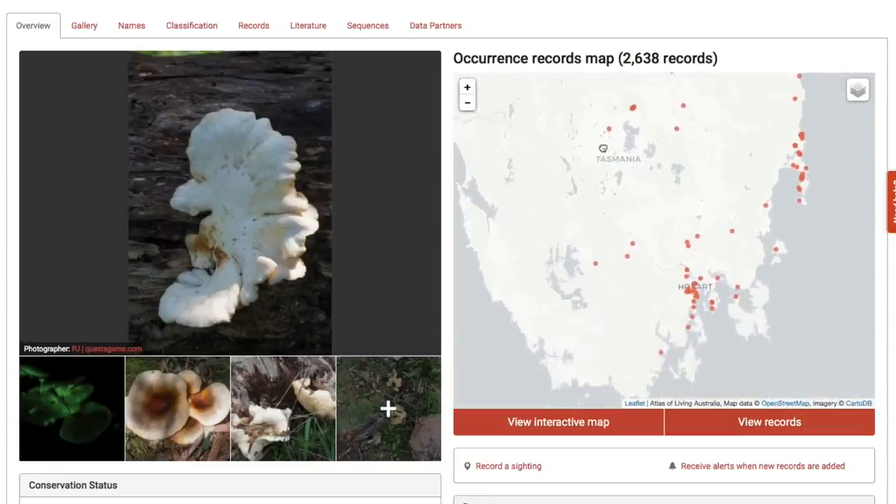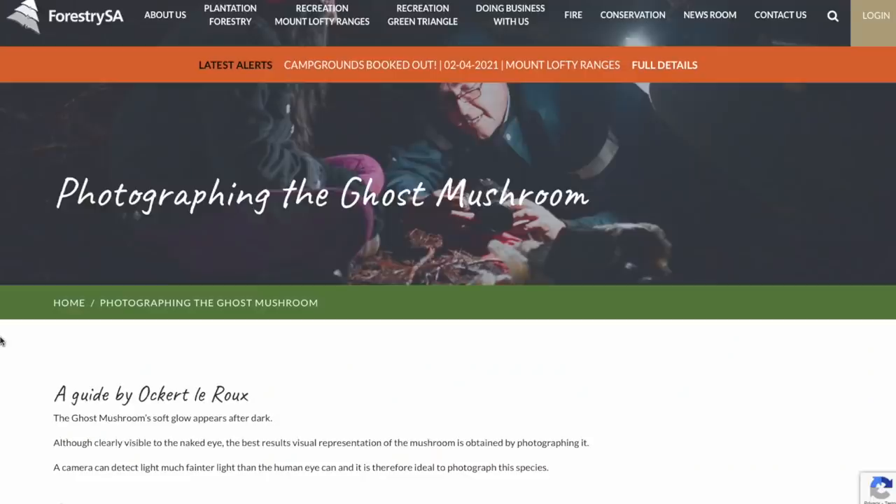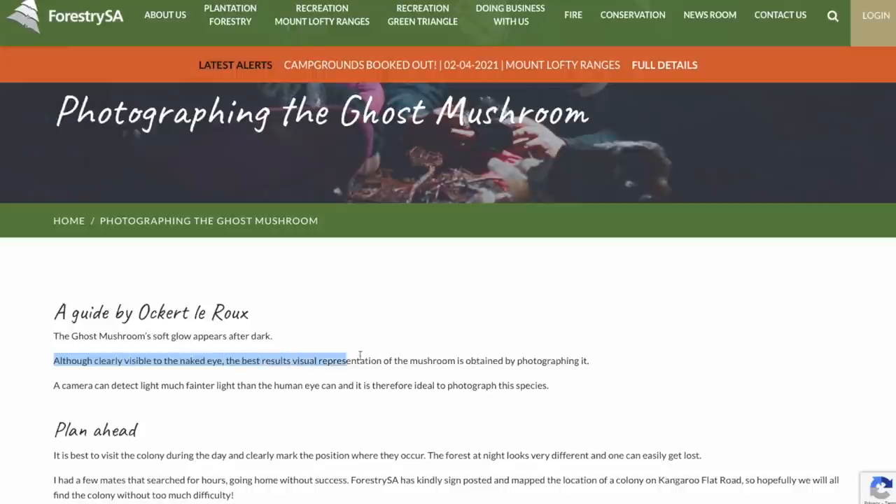Ghost mushrooms occur all around Tasmania, and the best time to look for them is in autumn. While you can see these glowing with just the naked eye, the best way to capture them is by photographing them via DSLR — yeah, those bulky things people used to use before iPhones.